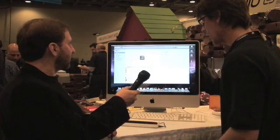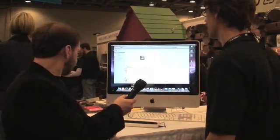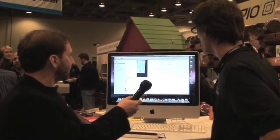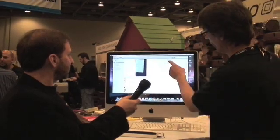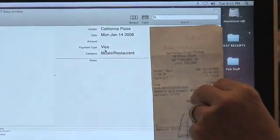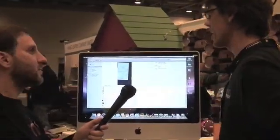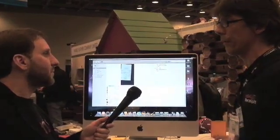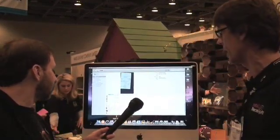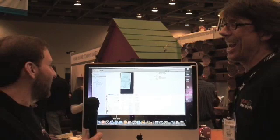It'll take a while, but it'll eventually finish. Once it's done scanning, down here it'll tell you what it's doing — now it's doing OCR, attempting to figure out what the text on this receipt is. Then it generates a PDF and the last thing it does is look at that and try to figure out from the OCR what this receipt is. You can see from the fields it has extracted that it has figured out this is a California Pizza receipt, that it was January 14th, it was paid for by Visa, and it's a meal restaurant receipt. This particular receipt it was not able to extract the amount — the total is scribbled at the bottom, as sometimes it is at a restaurant.